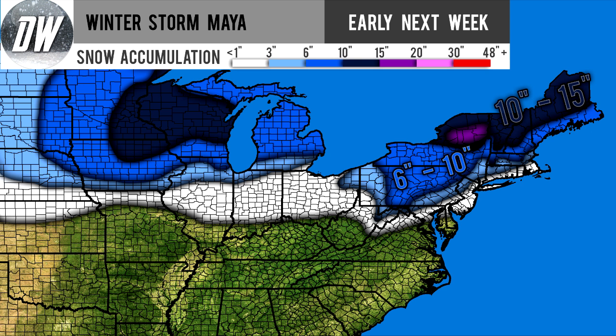Here's my official snowfall forecast. Nothing has changed for the western portion, so you can see that on the map. I've tweaked the locations here in the northeast. The white section is a dusting to three inches. The lightest shade of blue — extending from Ohio into Pennsylvania, Maryland, West Virginia, up through New Jersey, and into southern New England — is three to six inches. The medium shade of blue, six to ten inches, extends from south-central Pennsylvania up through upstate New York into Massachusetts, Vermont, New Hampshire, and coastal Maine.